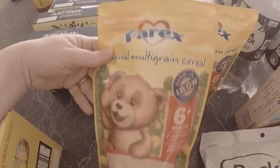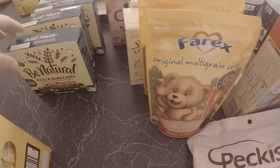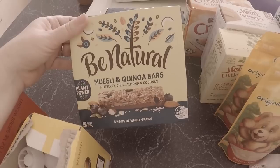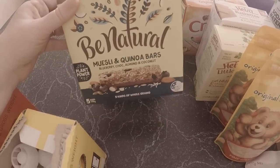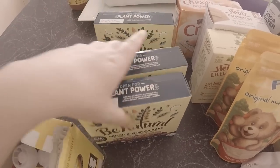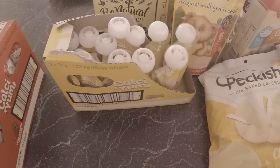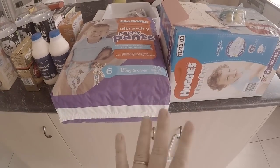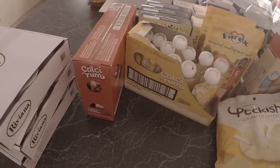These muesli and quinoa bars were three for five dollars - oh they've got almond in them, I didn't realise, so they can't go to school but the kids can have them on the weekend or for afternoon tea. These were 12 for three dollars and I got two packs. I spent about 70 something dollars at Woolworths, but most of that was nappies, and about 30 something dollars at NQR.